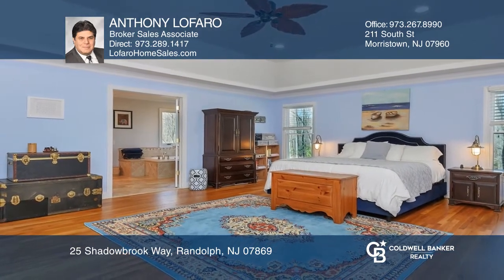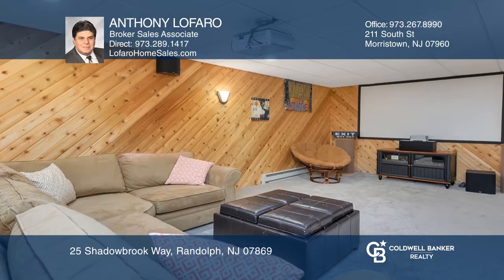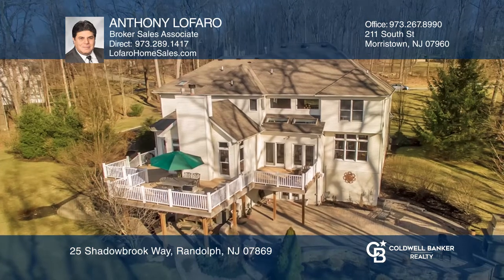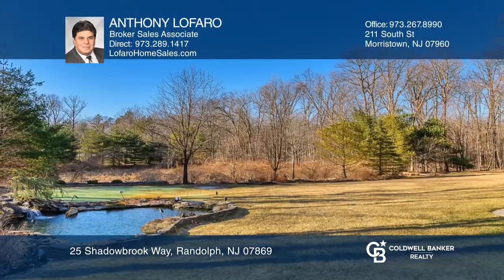The finished lower level with a media room and exercise room add to your living space. The walkout leads to a brick paver patio, outdoor fireplace, landscaped yard, and pond with a waterfall.